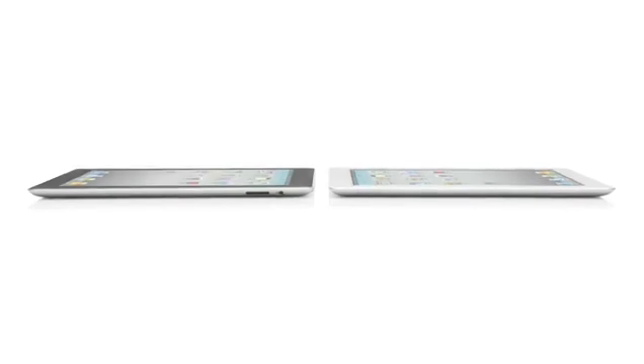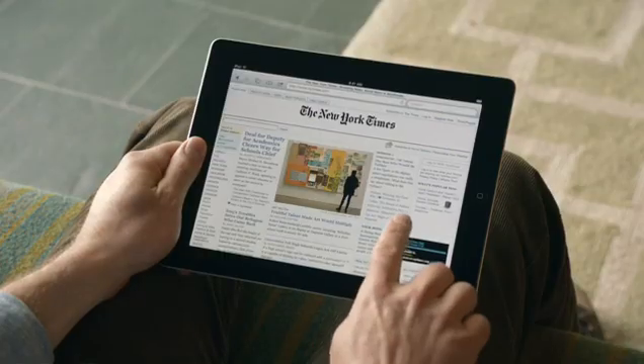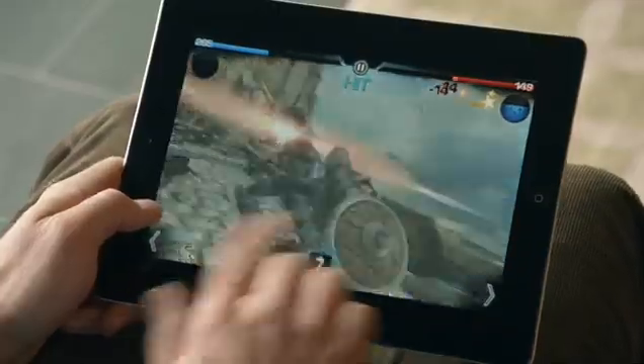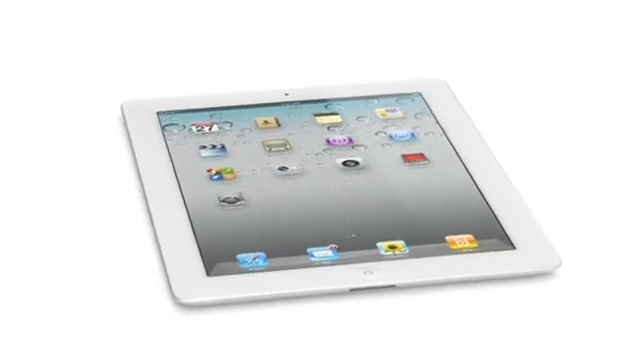We've done things with this iPad that we never could have done before, and it's because there's a lot of new innovation driving it. It starts with the new dual-core A5 chip, which adds a lot more speed to things you do every day — like surfing the web, sending email, and multitasking — up to twice as fast. But the place we've made the biggest jump is with graphics, with performance up to nine times faster. You'll really notice this in games and apps that use a lot of video. And for the first time, we've built a gyro into this iPad, giving you very precise control in multiple dimensions and allowing us to really measure the orientation of the iPad in space. These new components and features add all kinds of possibilities when it comes to apps.